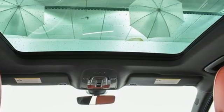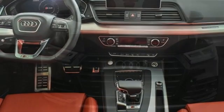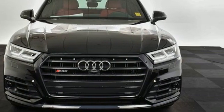When you drive an Audi, the design and the performance make sure you stand out in a crowd. Someone is going to drive this fantastic vehicle off the lot. It should be you. Test drive it today.